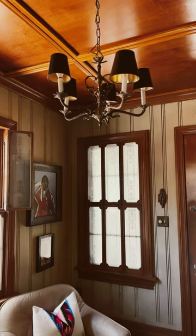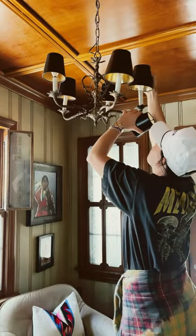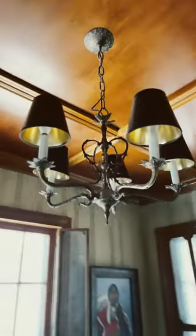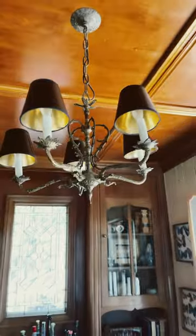I liked the black shades that were already on there — I thought the color went perfectly — but I did think the shades were a little bit too small. So when I ran across these and they were slightly larger, black with gold lined on the interior, I just couldn't pass them up. While it's a small upgrade, it made a big difference to me and I'm super happy with the result.